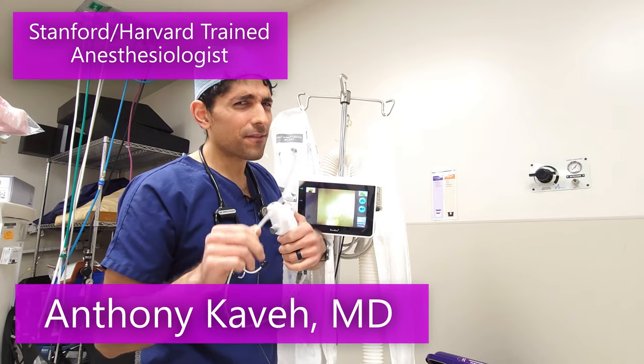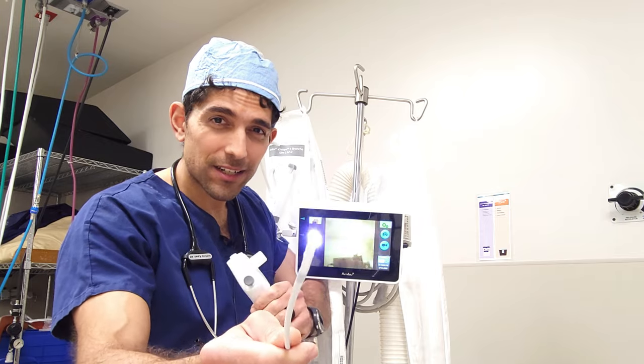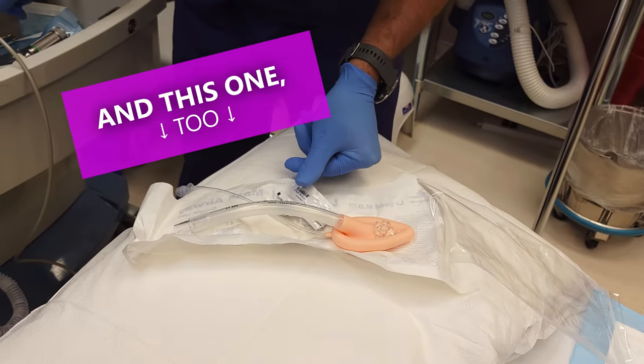What happens to your body after you fall asleep getting ready for surgery? Did you know that tools like this camera here can go into your mouth and into your lungs to help place breathing tubes to help keep you breathing under anesthesia?